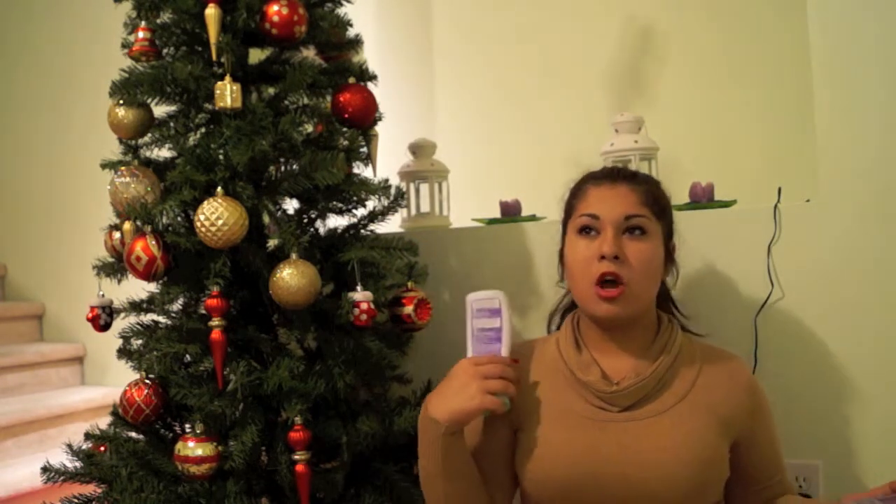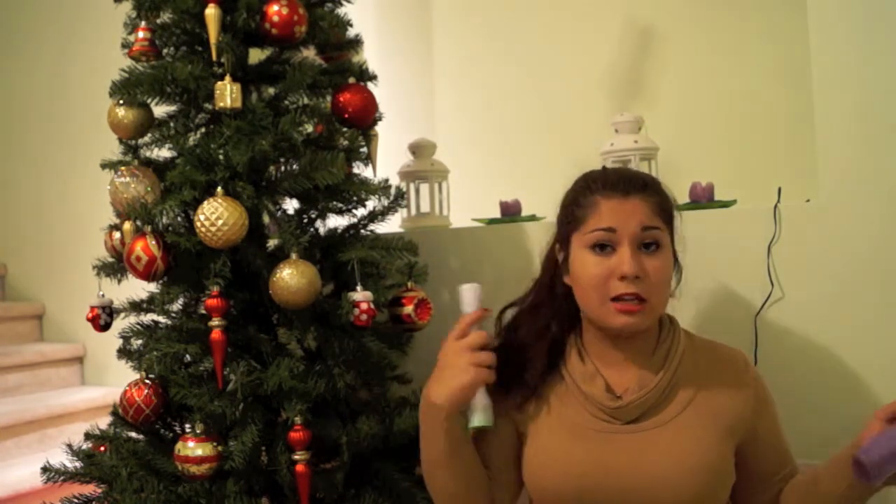I absolutely adore this combination and I need to go buy more. I took this on the cruise with me, and even though my hair was so dry and damaged from all the sun and salt water, this replenished it so well. I had such soft hair every day. The guys would just come and touch my hair and I'm like, okay, go ahead — I cleaned it for a reason.